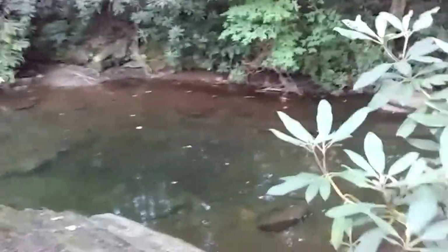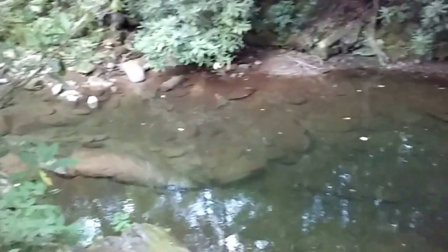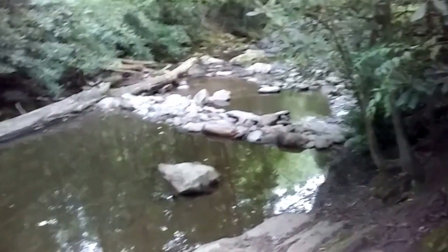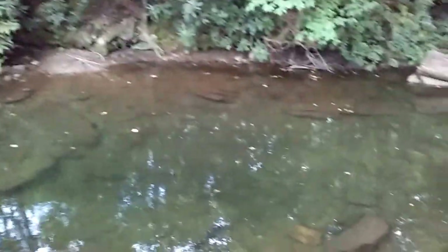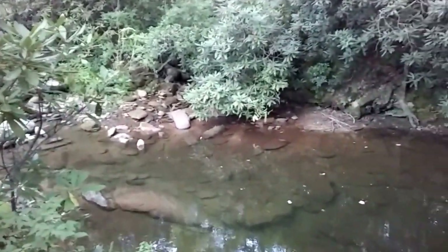Right down here is the swimming hole. I've never used it but a lot of everybody else has. I don't think it's that deep — maybe three or four feet. You can see where people have put rocks across it to hold the water back. This is native trout in this water. I've yet to catch a trout — I've only been once though. You can keep anything over seven inches, but you have to use single hook lures in this area.